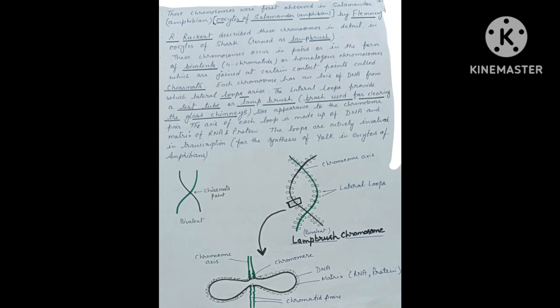Physiological studies indicate that the loops of lampbrush chromosomes and Balbiani rings of polytene chromosomes are the site of active genes.